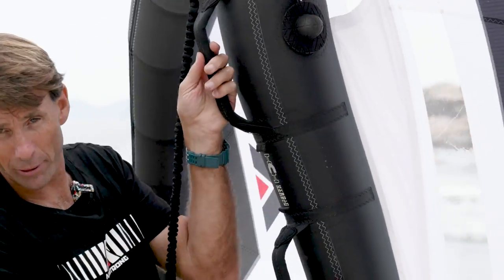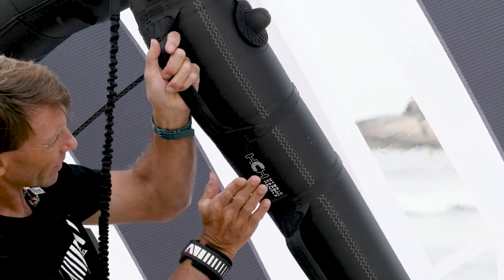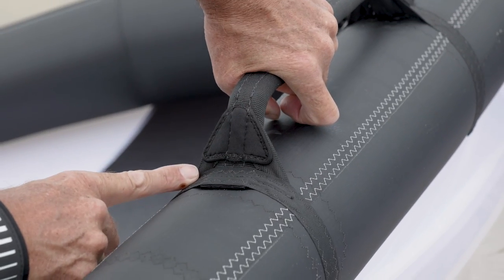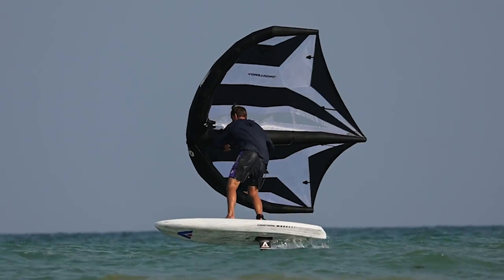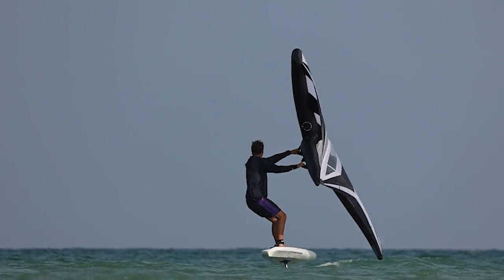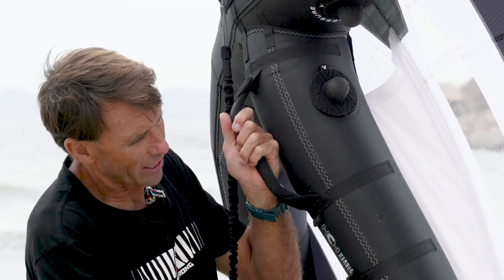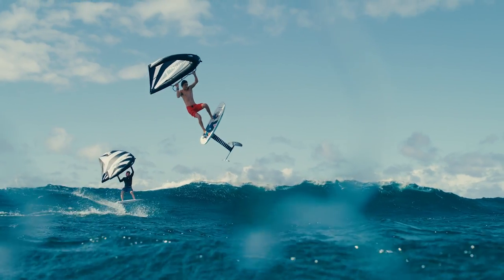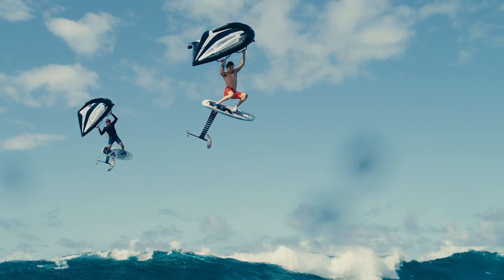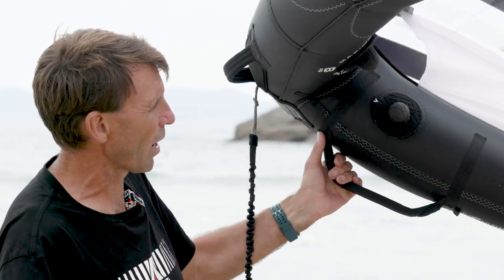Handles — we've got our hybrid carbon handles. These have A-stays and an internal carbon skeleton, which means they're super rigid but still have give because they're connected via webbing to the strut. They're the best of both worlds and they've got big radius with padding. You're not going to ding yourself, you're not going to ding your board on these things. I think they're the best handles out there right now — we've put a lot of time into those as well.